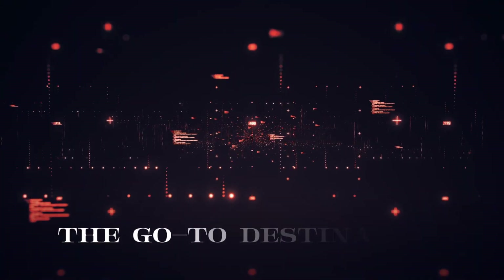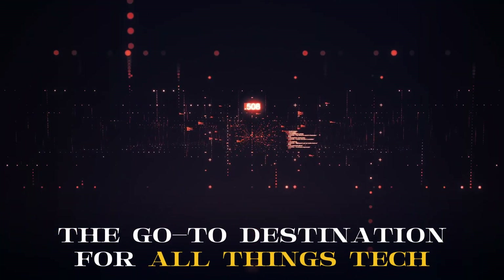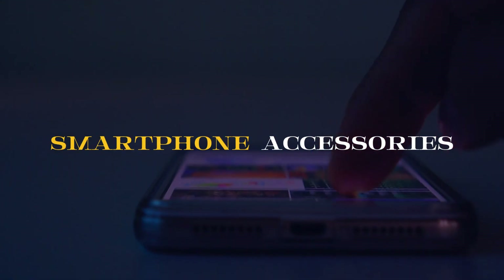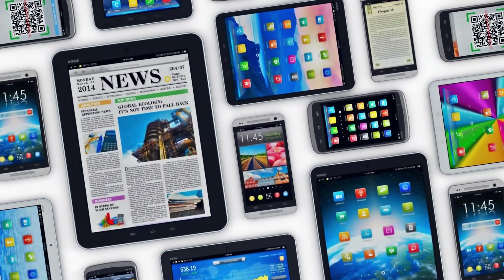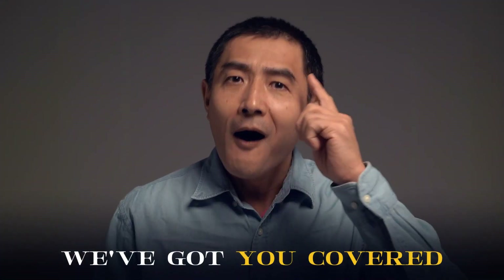Welcome to my YouTube channel, the go-to destination for all things tech. In today's video, we're diving into the world of smartphone accessories, uncovering some hidden gems you probably didn't know you needed. From game-changing gadgets to innovative add-ons, we've got you covered.